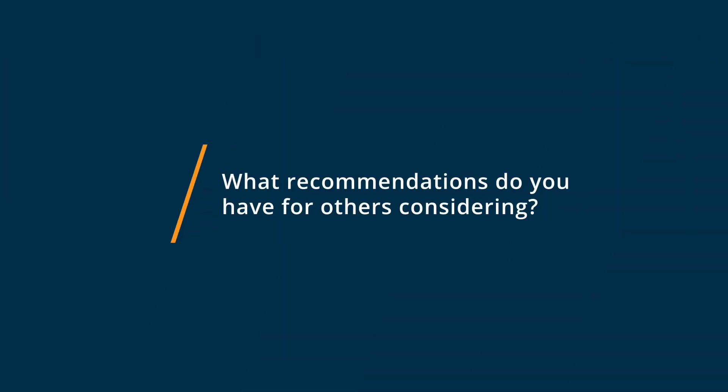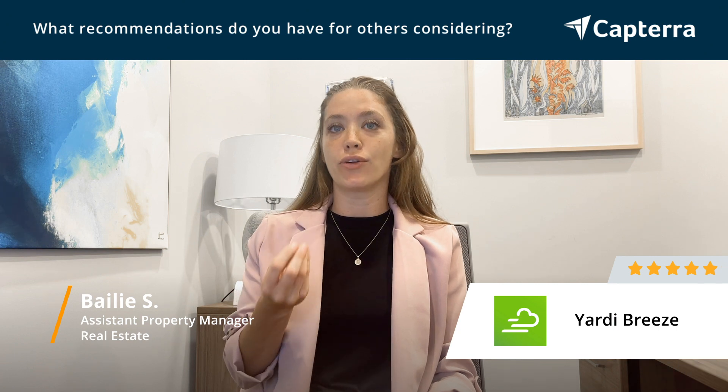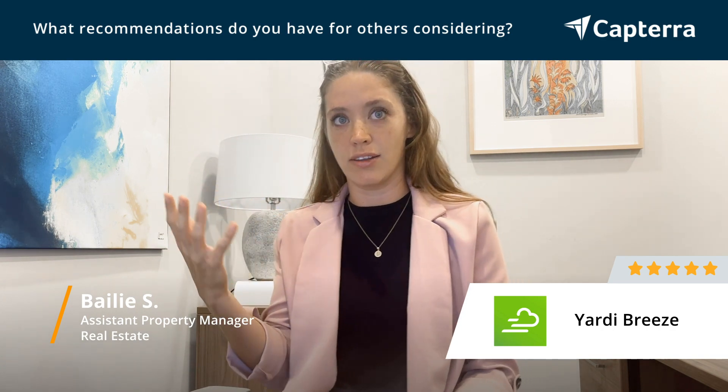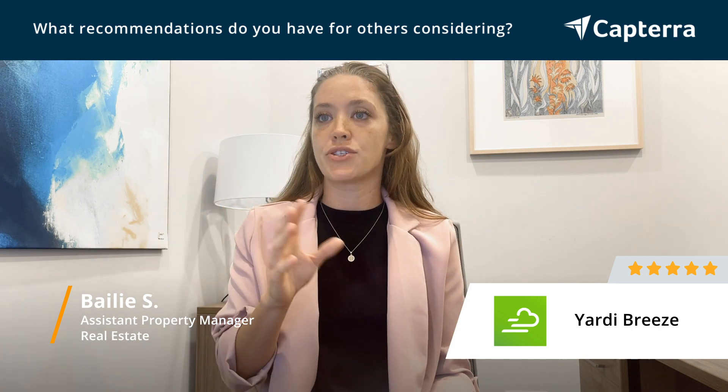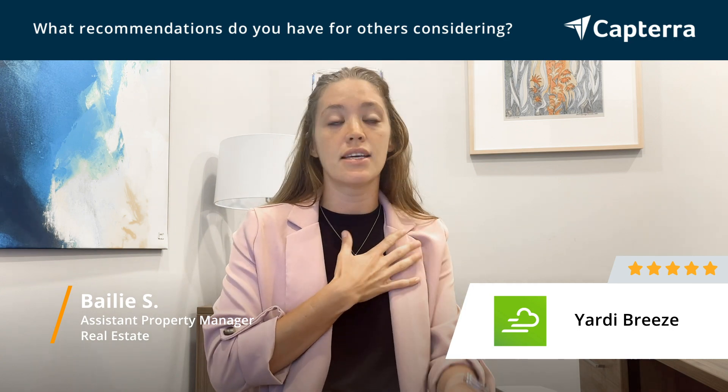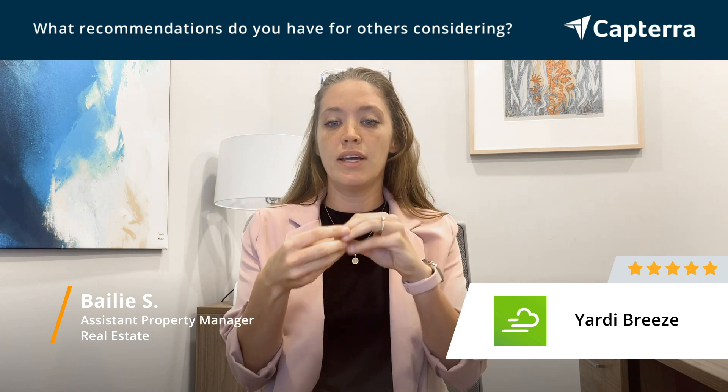I would make sure that it is going to align with what you're needing from it and make sure that you ask a lot of the logistic questions that maybe you could forget about while you're wearing rose-colored glasses when you're talking with the sales team and seeing all of these amazing things that it can offer. But you do want to make sure that at the end of the day, it's going to be user-friendly for everyone in your company, which for mine it really has. Asking those questions about reports that it can pull, the legitimacy of small things that may feel not important but may be important to your company — taking that and making sure that it's going to mesh well and be that puzzle piece that your company needs.